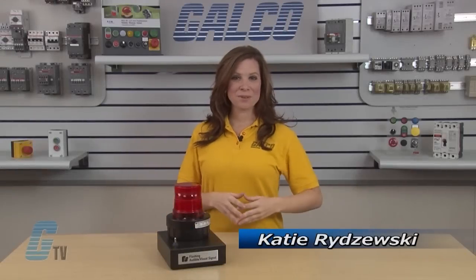Welcome to G-TV! Today I will be showing you the AV1 Flashing Combination Audible Visual Signal by Federal Signal.